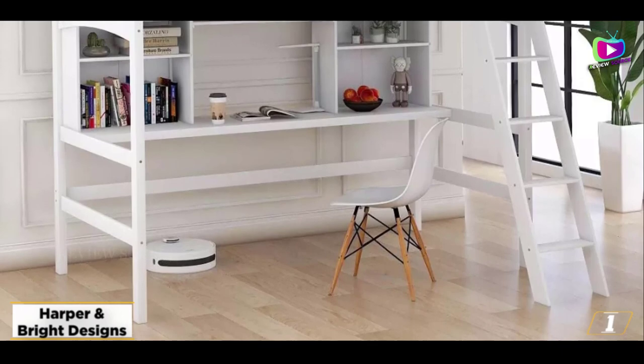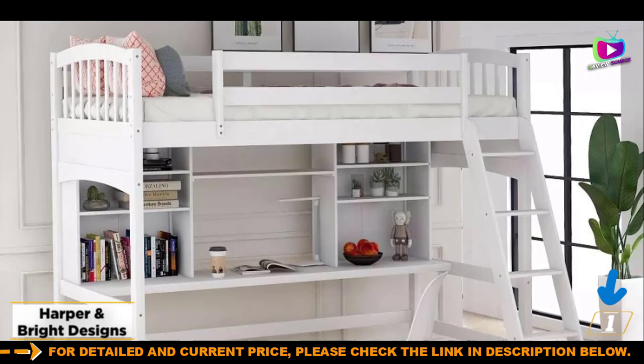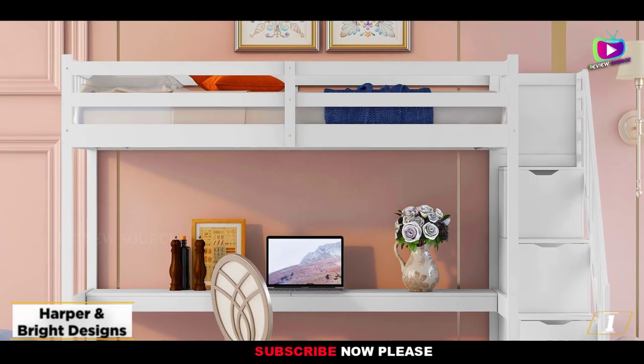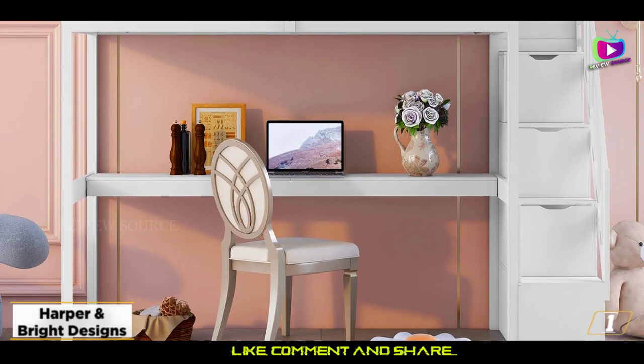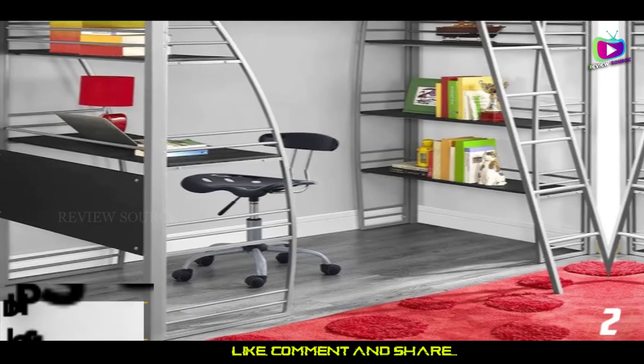While one ladder is fixed at the foot of the bed, the side ladder can be installed on either side of the bed, offering multiple options to best suit the layout of your child's room. The bed has a maximum weight capacity of 250 pounds. The frame measures 76 inches by 42.4 inches by 69.3 inches.